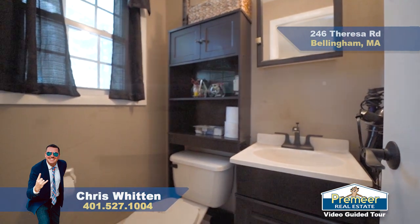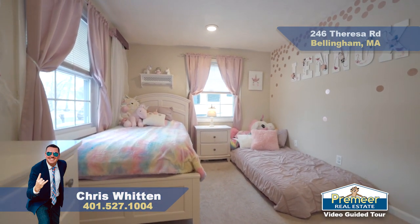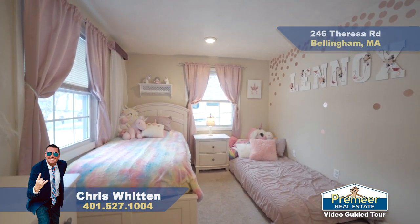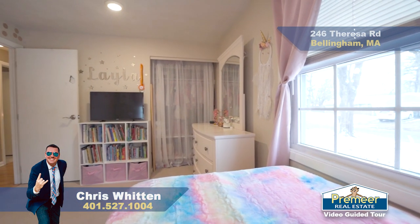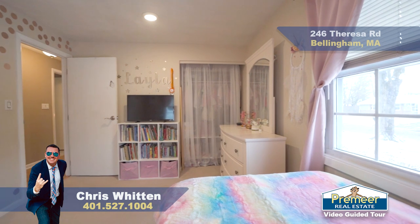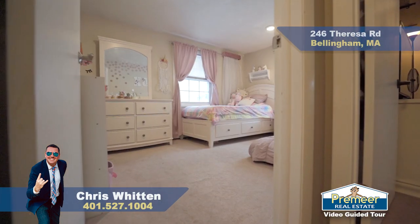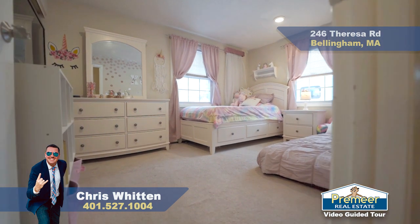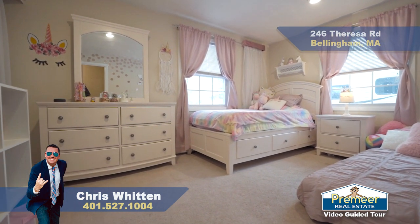Here's bedroom number two. Again, you can see lots of great natural light coming in. This one's a good size as well, just about the same size as your main bedroom, so you do have the option of having your main bedroom be in the front of the home. There's a good-sized closet in there as well. Just outside of these bedrooms, you have a good linen closet in the hallway.